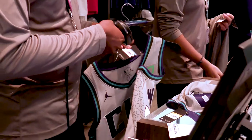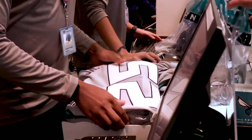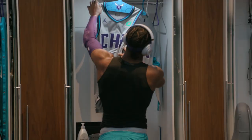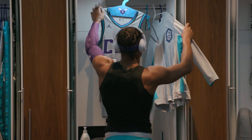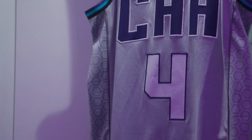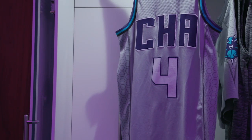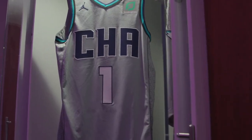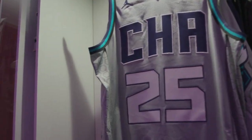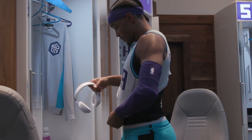Our fans are certainly enjoying the new city jersey. The cool gray jersey features a lot of elements that fans can discover on the side panels — they have the cell pattern, which is very much a part of our Hornets brand. It is also accented in purple, and we have our official NBA CHA on the chest, which is the first time we've ever used that mark on an actual uniform.